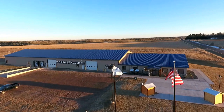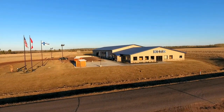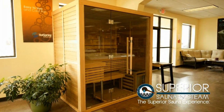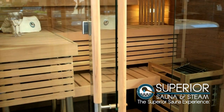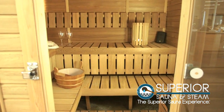Welcome to Superior Sauna and Steam Manufacturing, located along the beautiful shores of Lake Superior in Ashland, Wisconsin. We are a leading manufacturer and distributor of custom and prefab saunas. Our saunas are sold worldwide, with most recent orders shipped to Israel, Guam, and Saudi Arabia.